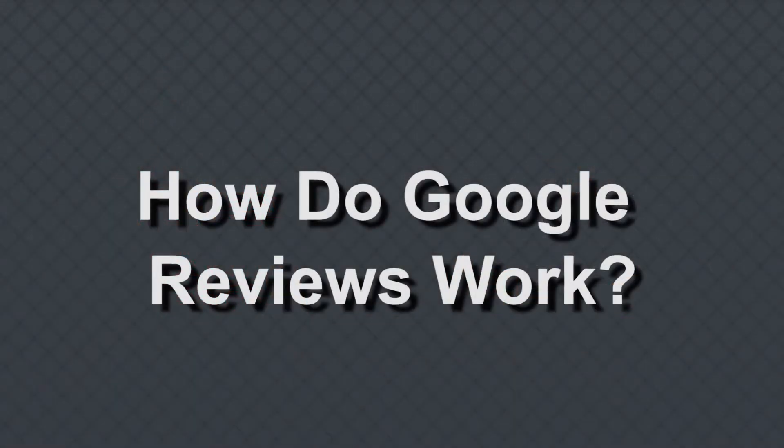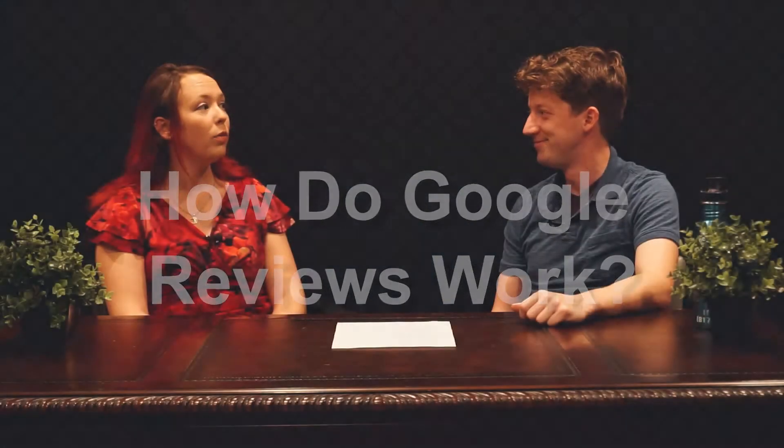Well, if you recall, in a previous episode, we discussed Google My Business, which is a knowledge panel that you sometimes see on the right-hand side of your search results. That is yours to go ahead and create with Google — it's a free tool. It has all of your contact info, your business info, posts you can do, all that. Well, that also provides a review platform for you.